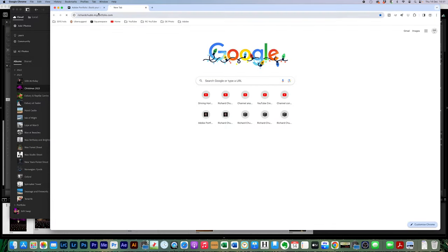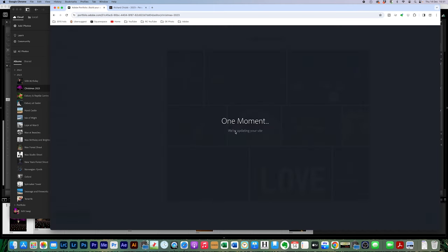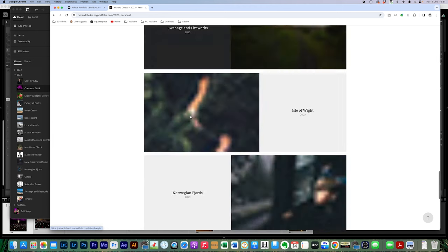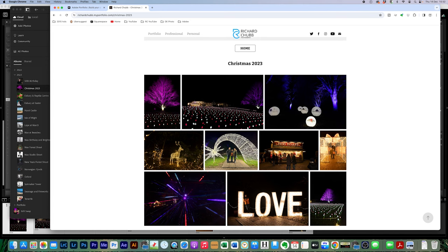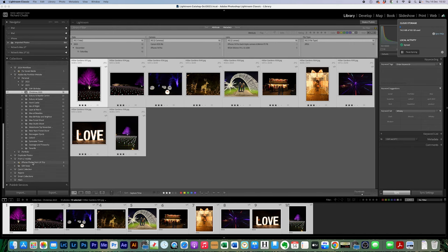I come to the website as a viewer would see it, refresh the 2023 page, scroll to the bottom, and there is my Christmas 2023 album — I haven't exported or imported anything manually at this stage. Back in Lightroom cloud I can see I'm only using 114 MB of storage out of 100 GB, because only smart previews sync through to the cloud from Lightroom Classic.